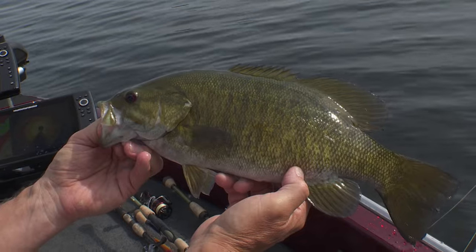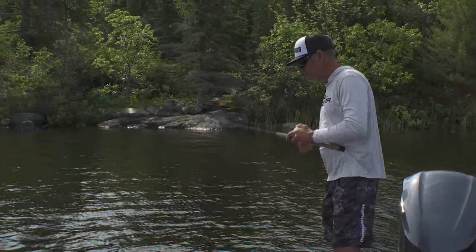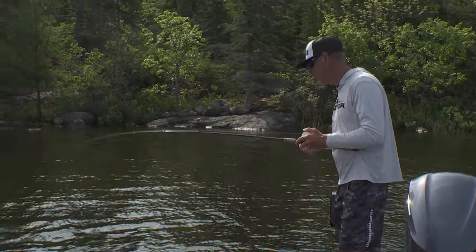There's another one — another double! They're not Rainy Lake giants by any means, but when you're catching them on every cast you really can't complain about that.